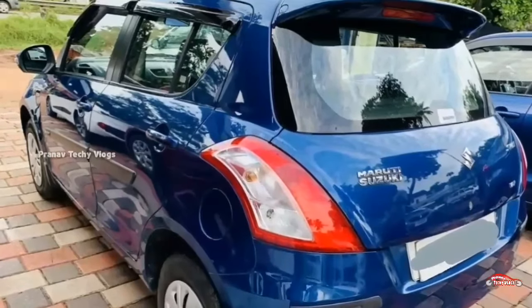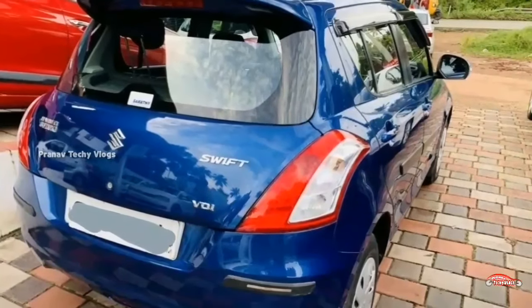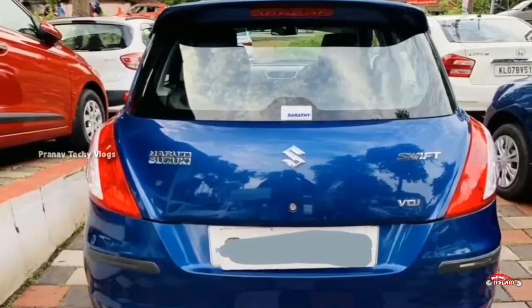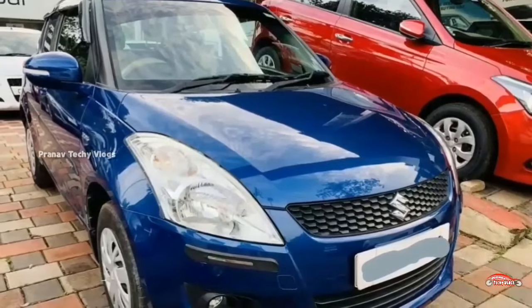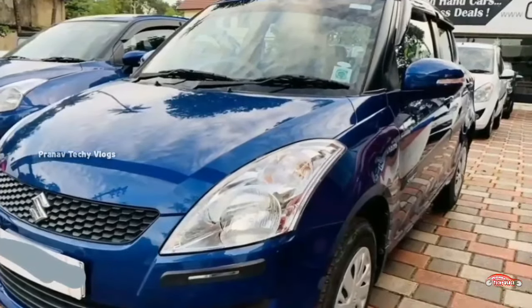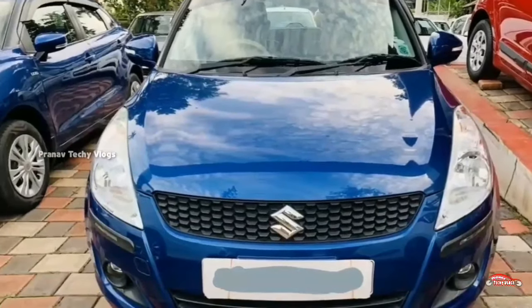The 2016 registration Swift VDI diesel vehicle is priced accordingly. A loan can be arranged. The vehicle has approximately 580 km. If you want more details, check the next one.